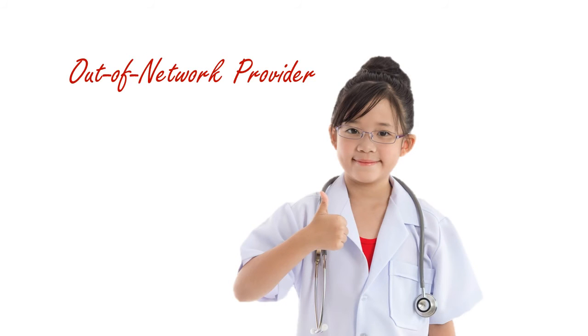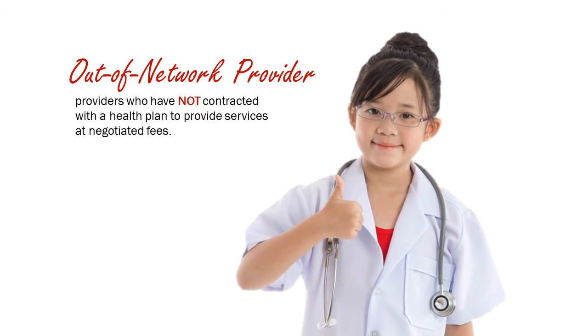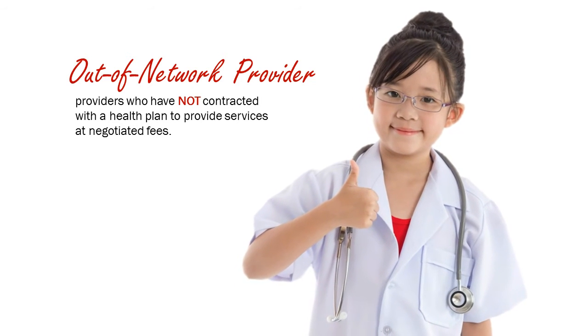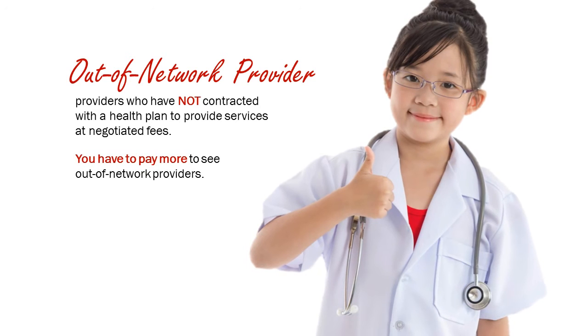Out-of-network provider. This term generally is used to mean providers who have not contracted with a health plan to provide services at negotiated fees. You have to pay more to see out-of-network providers.